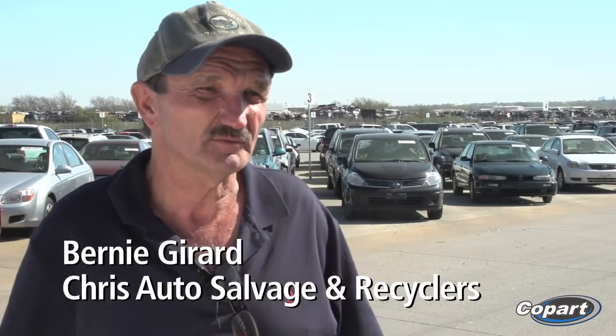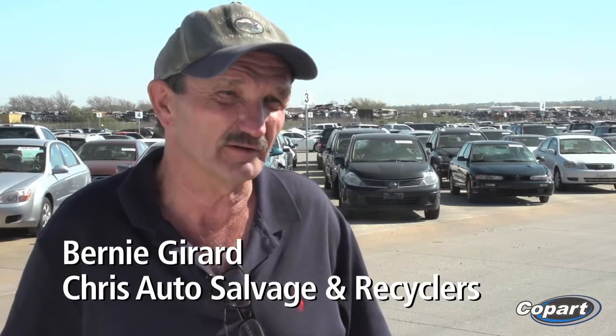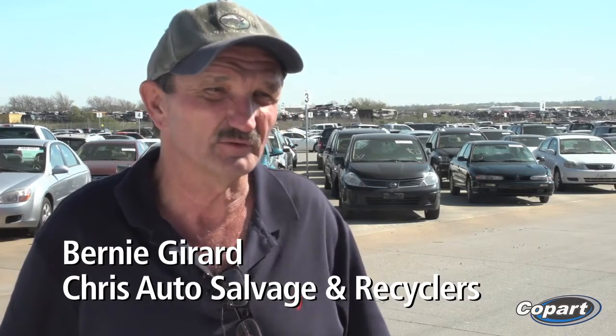I'm going to buy on a computer at Copart — that's the best way. I've been buying from Copart and other salvage pools for the last seven years. I've been in the wrecking yard business since 2000.